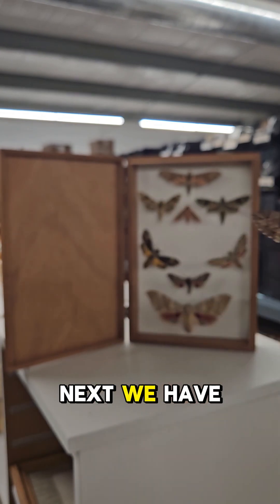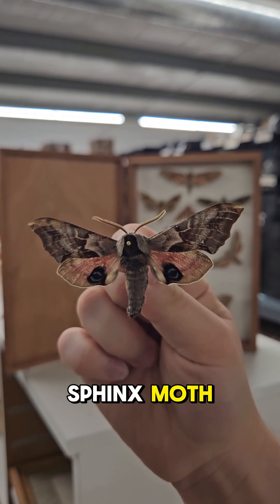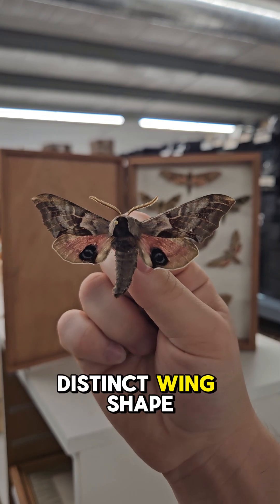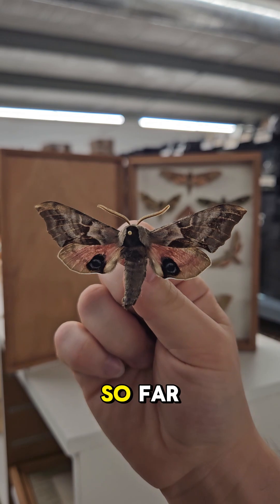Next, we have Smirinthus saliceti, the twin-eyed sphinx moth. These guys, as I'm sure you can see, have a very distinct wing shape, separate from what we've seen with all the other moths we've looked at so far.